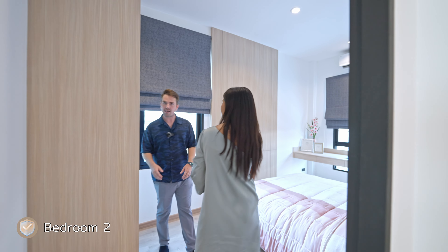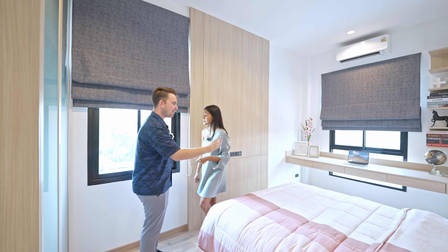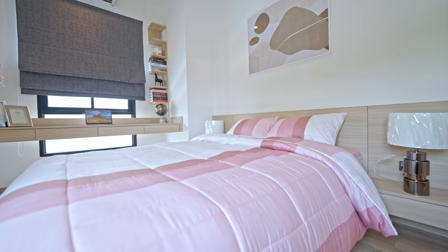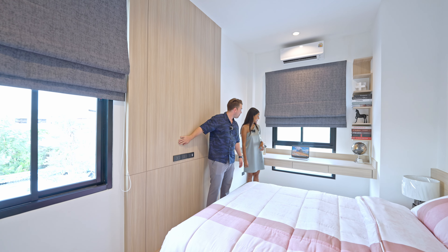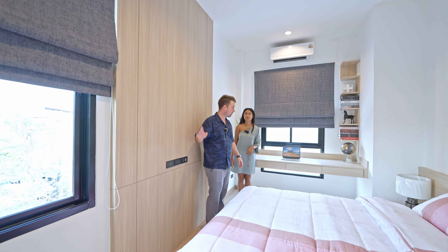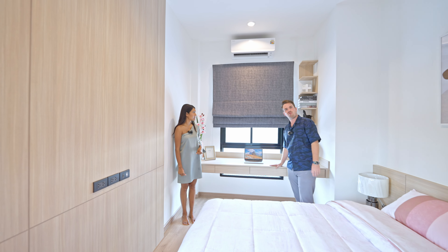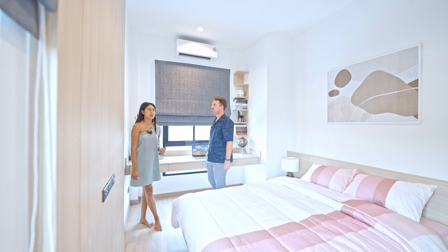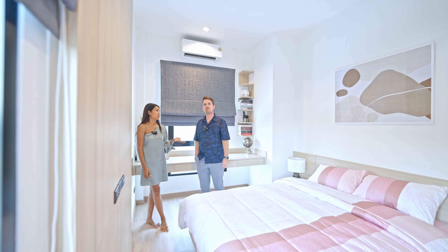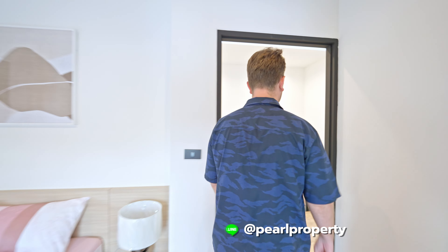The second bedroom has a large built-in wardrobe, what appears to be a queen-size bed, a built-in TV space, and a working desk with lots of drawers below. In the 5.89 million baht package, electric appliances are not included — you'd need around 200,000–300,000 baht more for TVs, microwave, refrigerator, and washing machine.